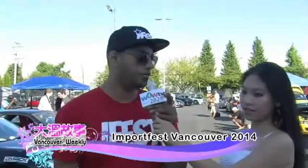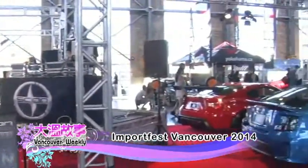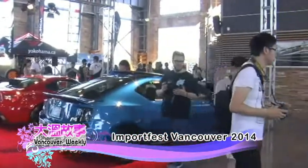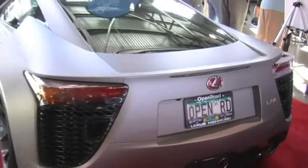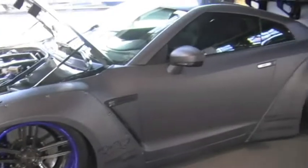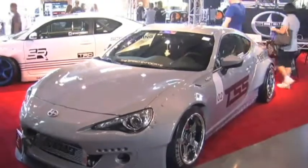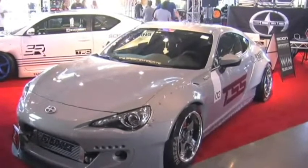We have Harvin here with us and he's going to tell us all about ImportFest. My name is Harvin and we're here from Toronto doing a show called ImportFest here in Vancouver. We were here last year also, and this year the show has even gotten larger. The type of cars here right now is just crazy — the scene in Vancouver has really surprised us.